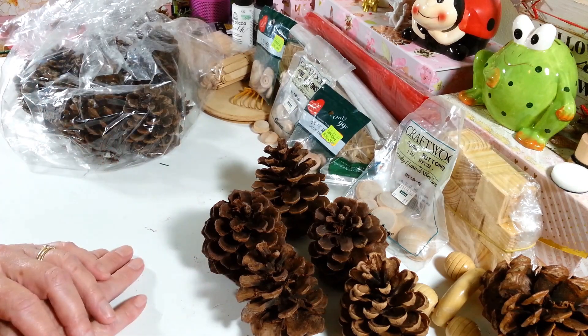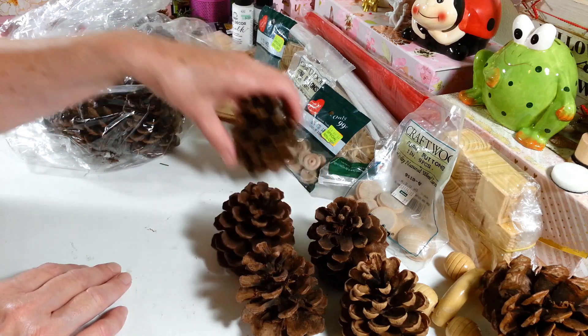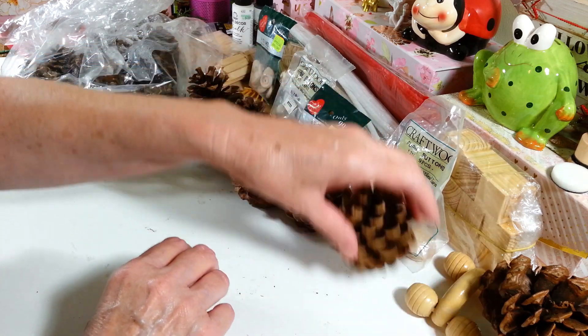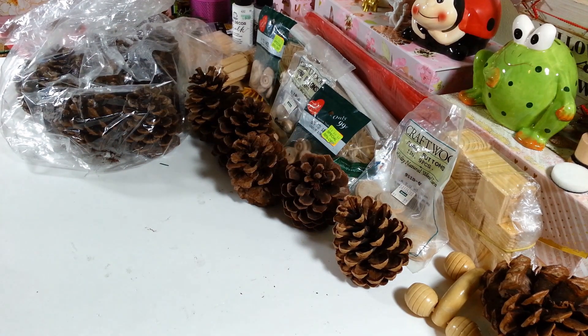When you go to your thrift store, you've got to get in that aisle and dig through stuff because you just never know what you're going to find. For less than six dollars I got all this stuff - plus a really pretty wood frame I already used for something else. So that is my little video for this morning, guys. I will see you all next time - have a great day everyone!